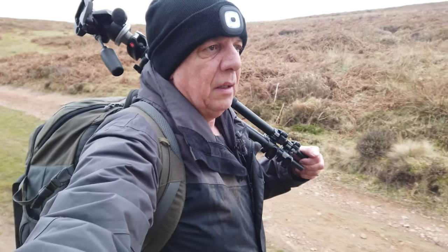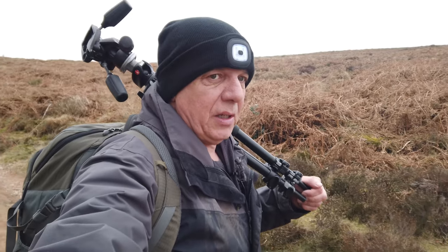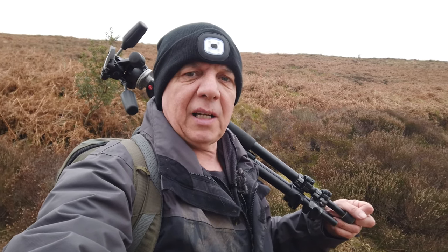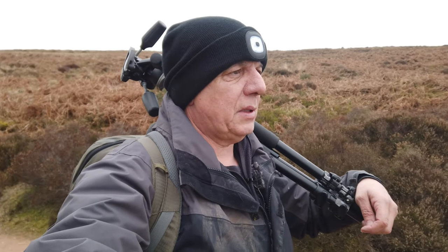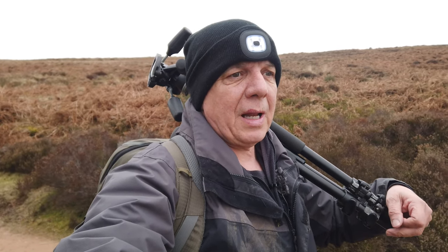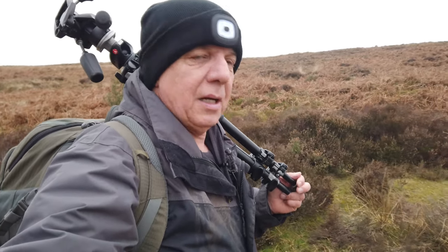I've got no real plan as such for today's video. I'm just going to get out, do a walk, and see what catches my eye. I'm going to try and walk out around a few areas that I've not been to, certainly for a long time, and I've certainly never photographed or vlogged. So I'm going to walk out and try those areas, and then there's a bit of woodland to walk back through as well. I'm sure something will catch my eye.